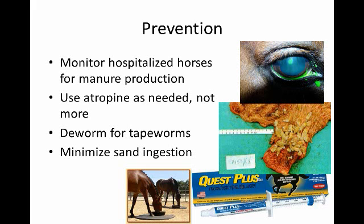We also want to ensure good dental care, good quality hay, and make sure horses always have fresh water available.